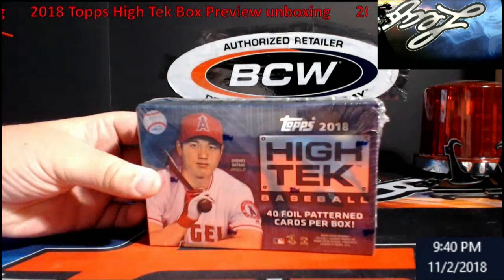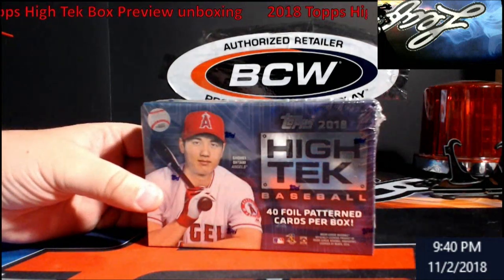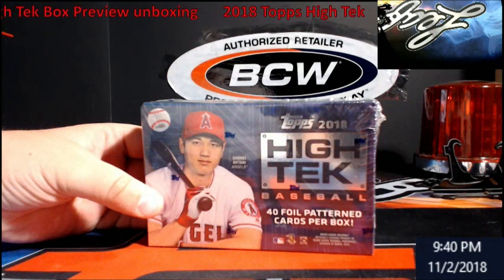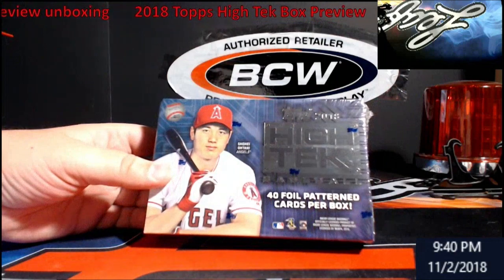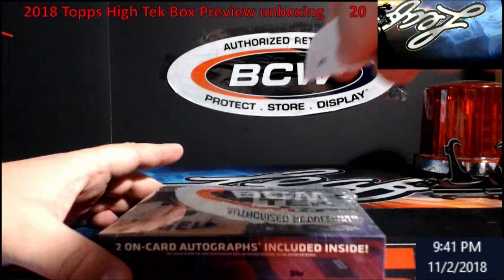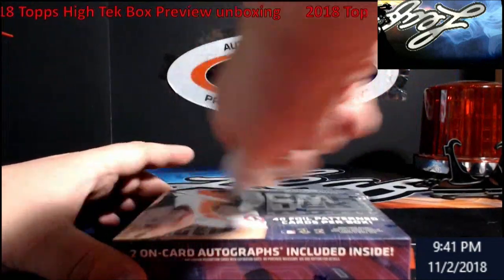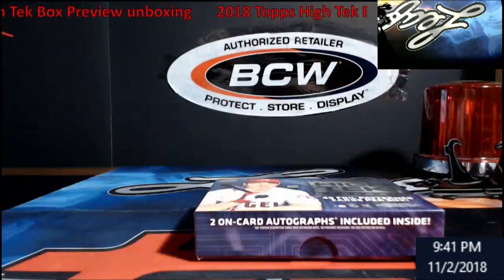So I went out and got myself one. This is 2018 Topps High Tech — there are 40 foil pattern cards per box with two autos per box. Looks pretty cool. Let's take a look and see what we can pull. I'm gonna put gloves on here in a sec, I just want to get the film off first.